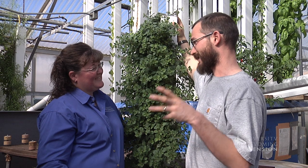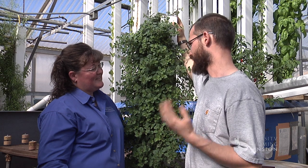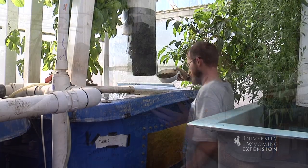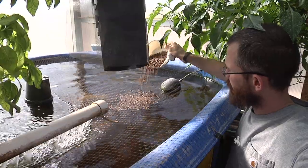We're talking anything from a 30 or 50 gallon aquarium up to hundreds or thousands of gallons of aquaculture effluent that they're dealing with. So yeah, it can be done on a really small scale, and it can be done on a scale where you're actually consuming some of the fish from your system.